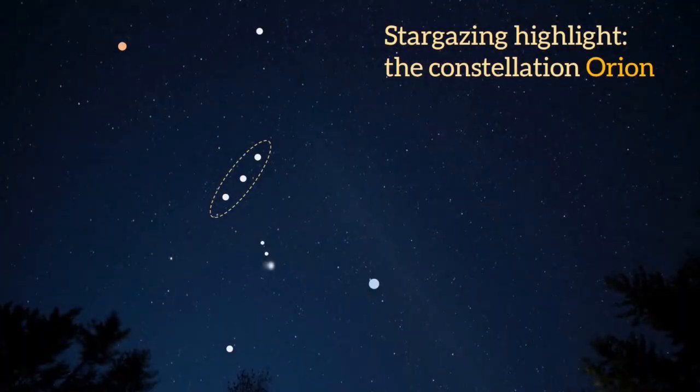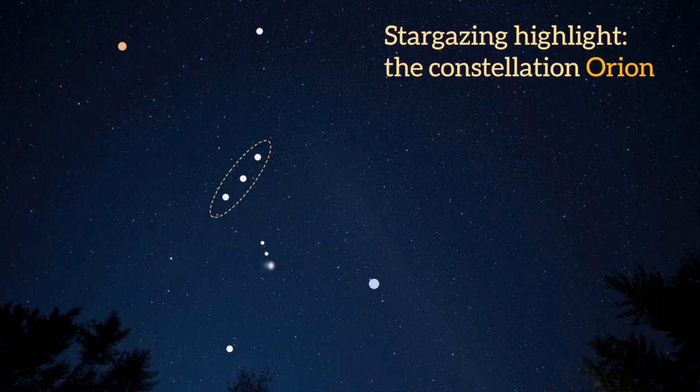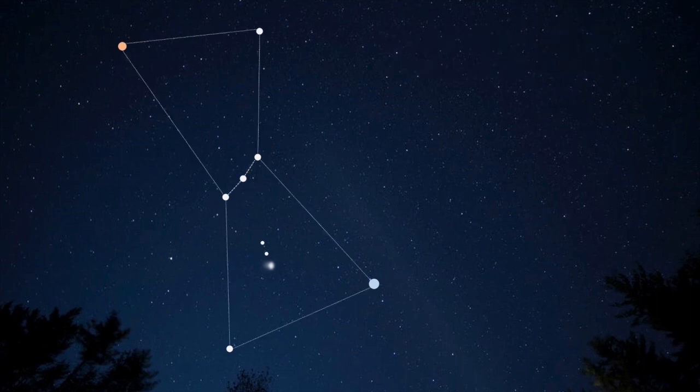Orion the Hunter is one of the easiest constellations to find, and in this video I will show you how to identify Orion and some of its interesting features. Look for the three equally spaced stars forming Orion's belt. In a trapezoidal pattern above and below the belt are four bright stars that represent Orion's shoulders and his knees. The brightest star in Orion is at the bottom right — a blue-white star called Rigel.